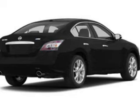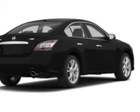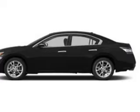Premium wheels give a more luxurious look. The anti-lock braking system will help deliver you safely to your destination, and the sunroof lets fresh air in.